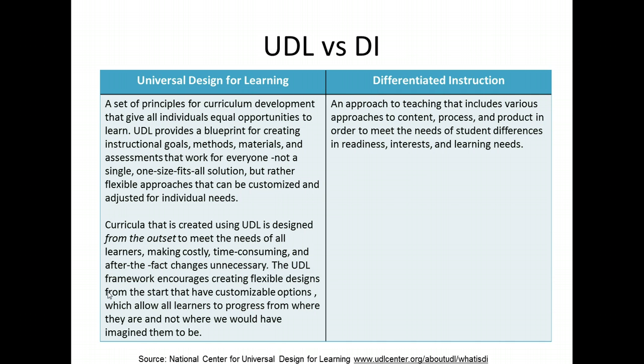Please take a moment to read the T-chart on UDL vs. DI. Although UDL and DI share the same goal of maximizing learning opportunities for all students, there is a distinction in focus. Differentiated instruction is student-centered with changes made to curriculum materials, instruction, or assessment as per individual students' strengths and needs, usually done during or after instruction. Whereas Universal Design for Learning is flexible curricula designed in advance of instruction, with the broadest range of students in mind from the start.